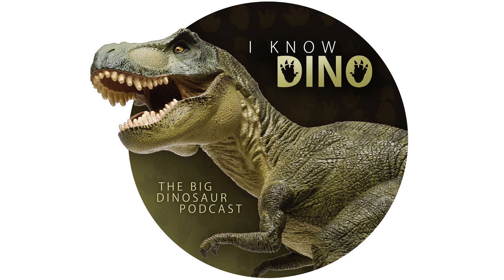Not everyone agreed with the existence of Fabrosauridae. In 2007, Galton suggested that Nanosaurus agilis was possibly a basal ornithopod instead. To sum it all up: only Nanosaurus agilis is considered a valid species, Nanosaurus rex is now Othnelia rex, and Nanosaurus victor is now the crocodilomorph Halopus victor.